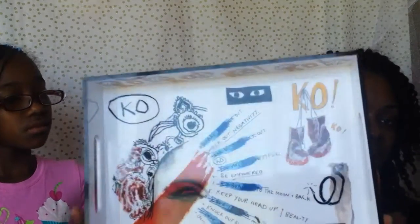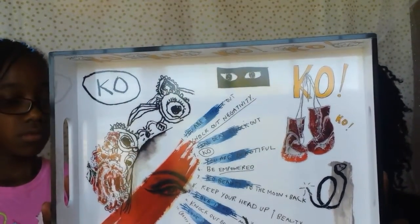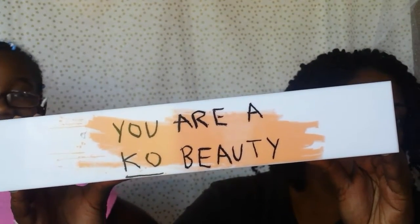This next item is from the Sonia Kashuk Knockout Beauty Collection — it's the vanity tray and it was $19.99, from Target. Over here it says 'You are a K.O. Beauty' — so Knockout Beauty — and then it says 'P.S. I Love You' and it has a handle so you can actually hold it. If you didn't snag anything from the Knockout Beauty Collection, I think you should get at least one thing. The packaging is really nice and the whole theme is about confidence and self-love.